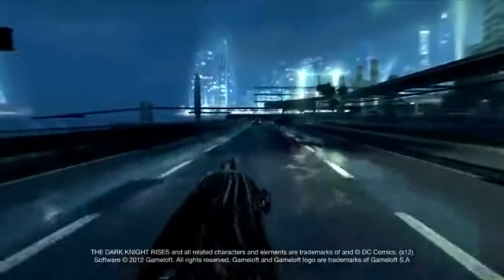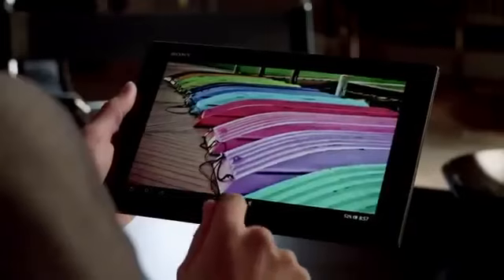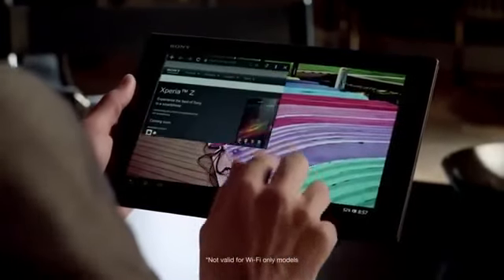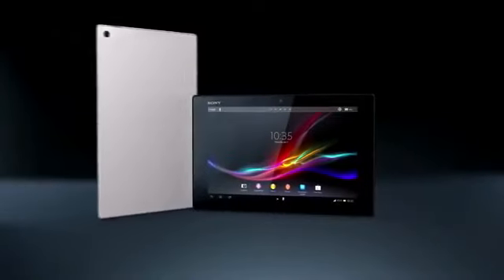Thanks to the dedicated graphics processing unit. The processor's built-in 4G modem gives you speeds up to 10 times faster than 3G. Experience the best of Sony in a tablet.